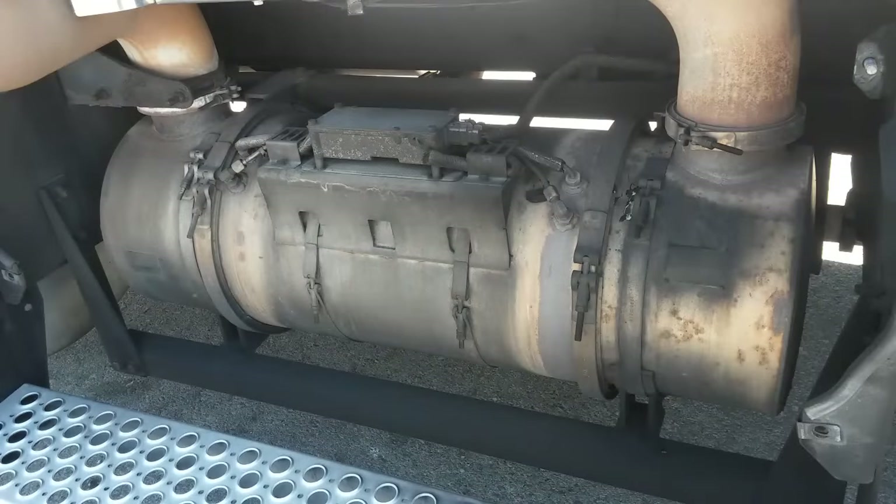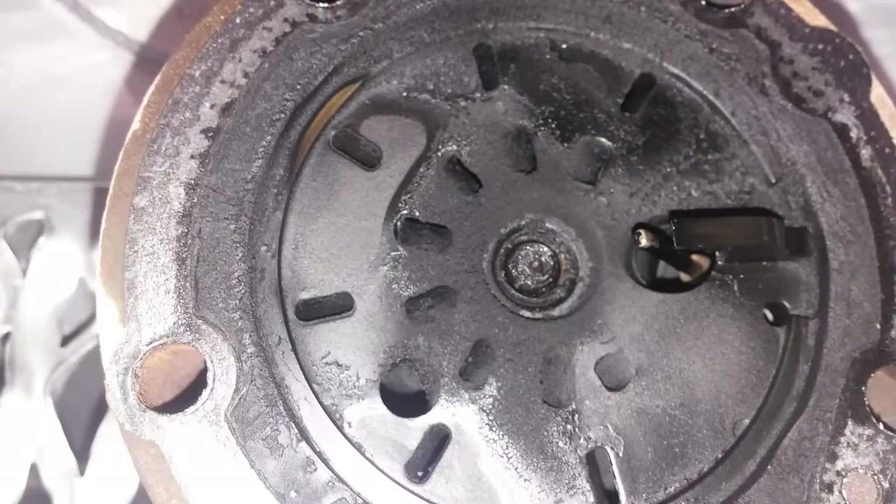When most people say an ACERT engine, they think this engine has a DPF, an ARD head, a crankcase filter, and an EGR system. However, most of the ACERT engines ever produced, as well as most of the ones still on the road today, don't have any of those things. We're going to be discussing the differences between the ACERT engines and between the pre-ACERT and ACERT engines, as well as the different engine models.